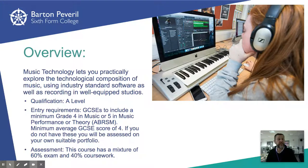The course itself combines two exams worth 60% and two pieces of coursework worth 40%. Much of the learning, however, takes place through practical experience, and a significant part of one of the exams is actually practical and is done using Logic Pro software, which we use during the lessons.